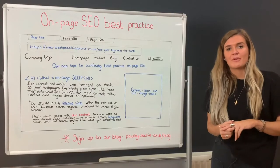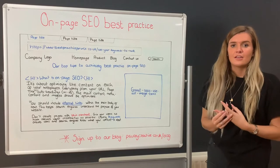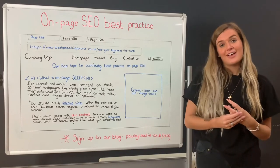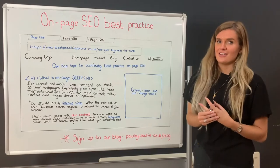There is a lot to consider to ensure you're performing SEO to the best of your ability. We're going to break it down for you and share our top tips to help you rank well. Firstly, we're going to concentrate on on-page standards.